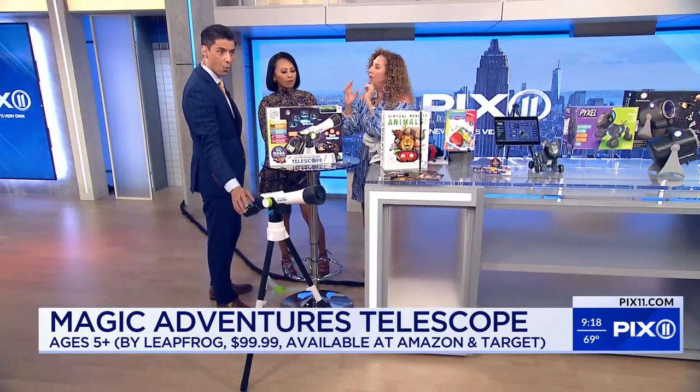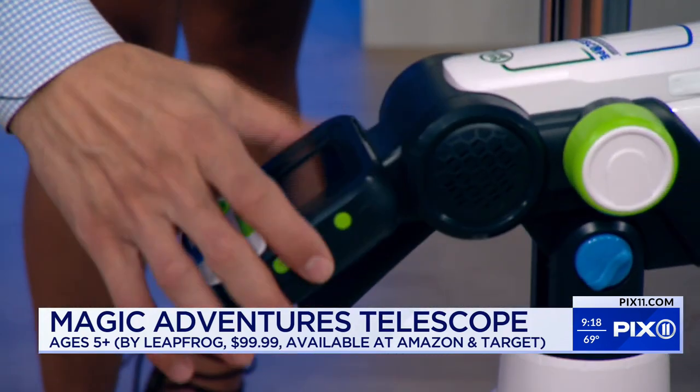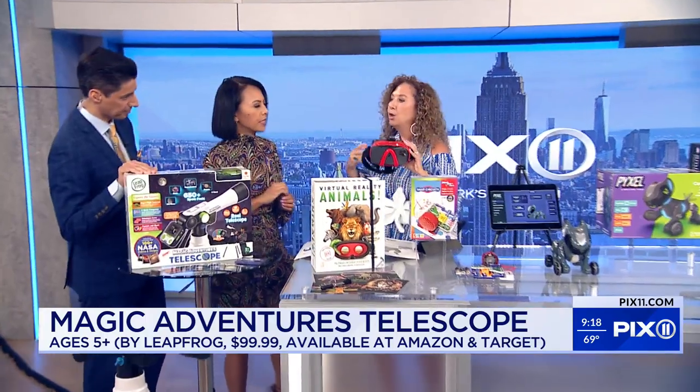And if you're looking at something and you love it, you can even take a picture of it. This is so perfect for kids — perfect for kids. Kids-sized.